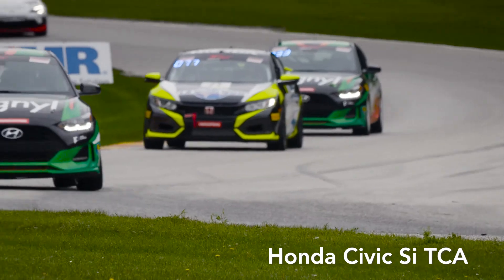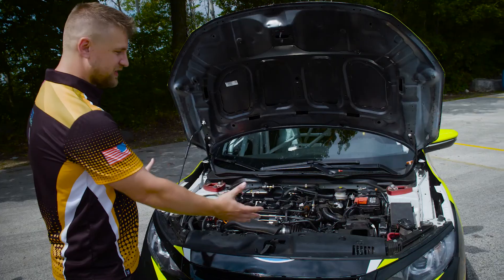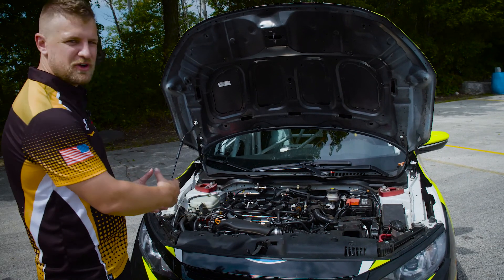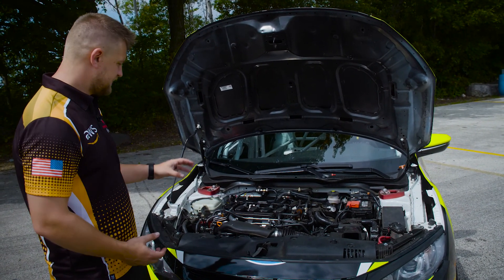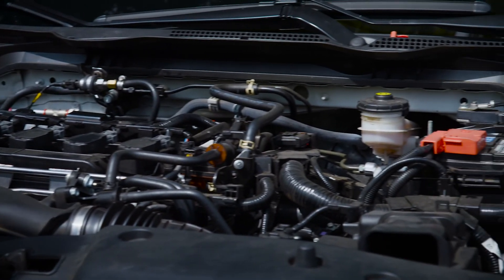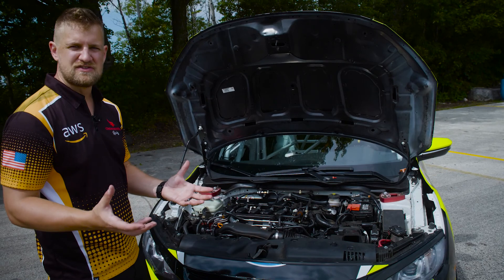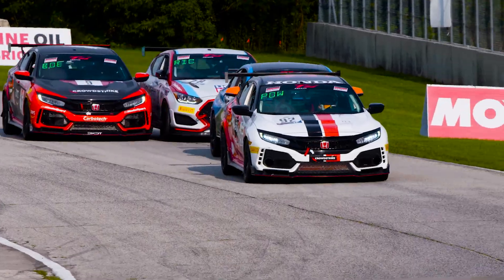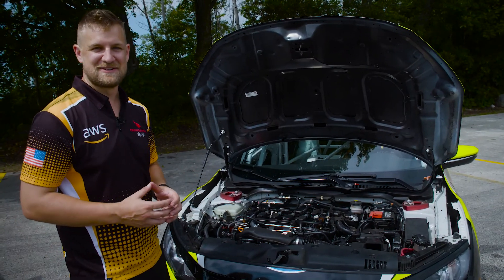Taking a closer look at the TCA Honda Civic Si from HBD, when we look under the hood you see a lot of familiar parts that you would on a road-going Civic Si. The powertrain is completely stock. The engine mounts are a little bit upgraded just to make sure the engine's held in place when we're driving the car really aggressively over the curbs and sometimes taking some liberties with track limits.